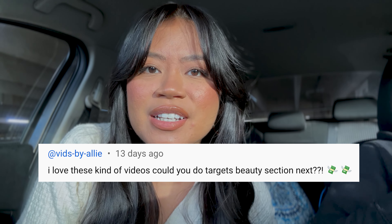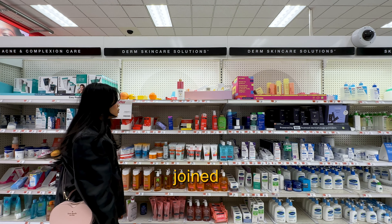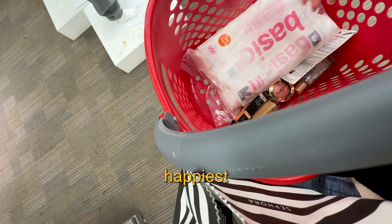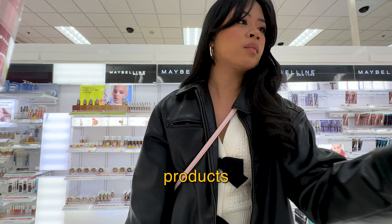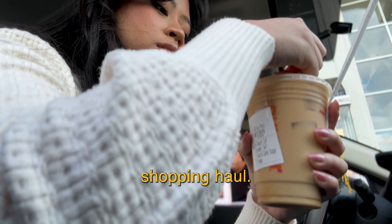I love these kind of videos — you asked for the Target beauty section and I am answering. This video is for all of my budget baddies. You've joined me on makeup shopping trips to Sephora and Ulta, but today we're switching it up and heading to the happiest place on earth — Target. Come shopping with me to find the best makeup products at the drugstore, and stick around until the end for a shopping haul.